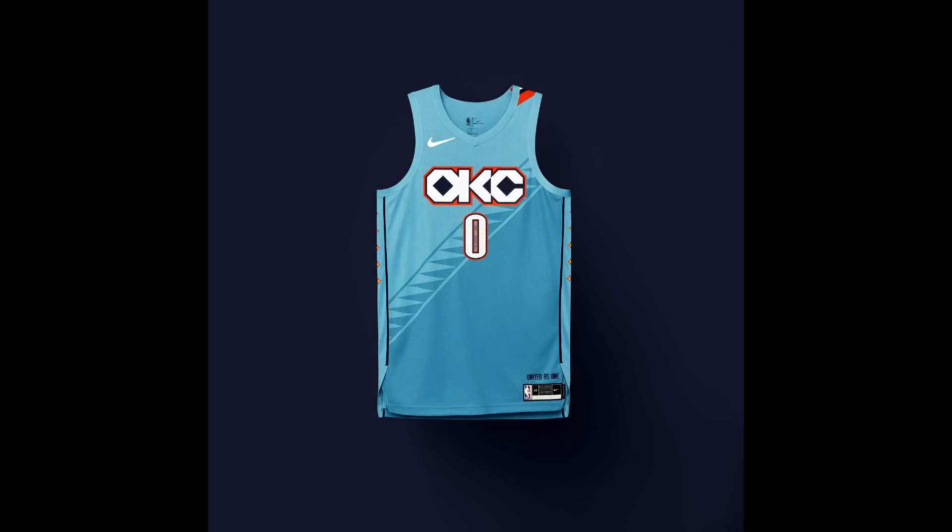For the Oklahoma City Thunder, this is honestly my favorite out of all the city edition uniforms. The design honors the Native American tradition of Oklahoma, featuring many elements from Native American culture. The font, the style, and the color scheme — I'm a huge fan. This is probably my favorite of the entire collection.